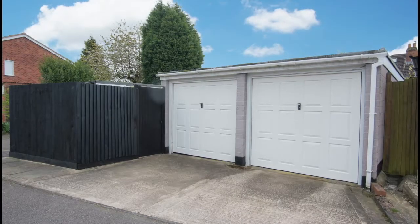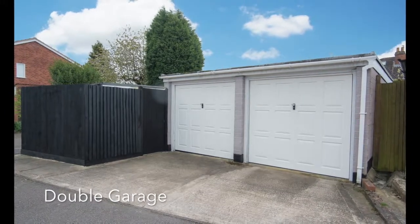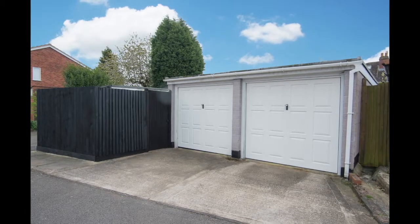This quality home also boasts a double garage with two separate up and over doors. Internally the garage is split into two separate rooms, ideal for an annex conversion, workshop or home office.